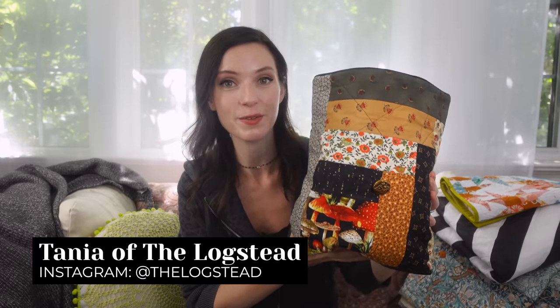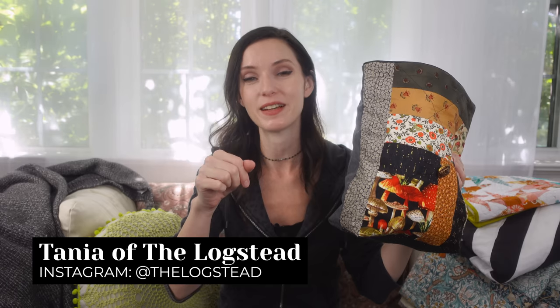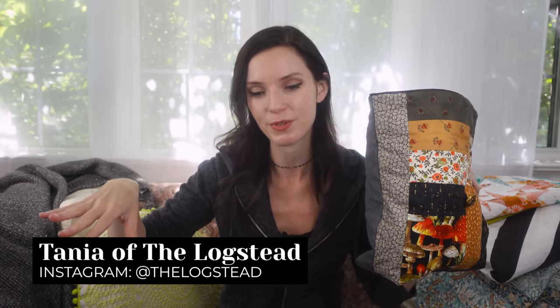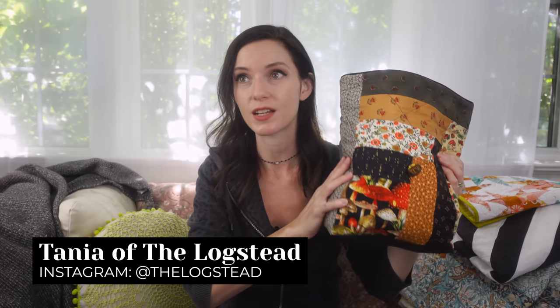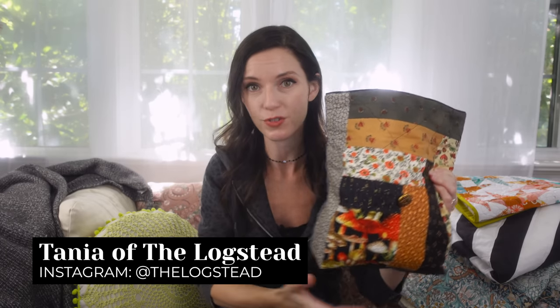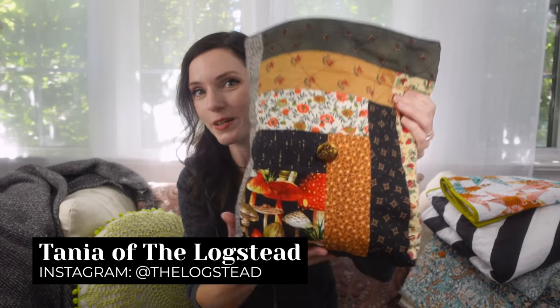This project bag is by the Logstead, also known as Tanya. She has an Instagram and I will link to it down below in the description box, along with everything else I mention in this episode. Right now she does not have an online shop — she's only selling through her Instagram. I will link to her page where you can see all of her gorgeous bags. And this one — I love it. And it's quilted! Can we talk about the quilted project bag? I'm completely here for it.